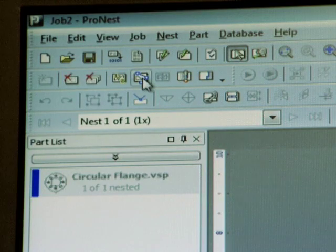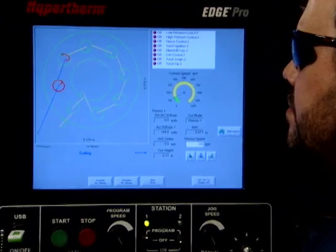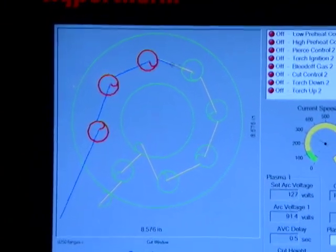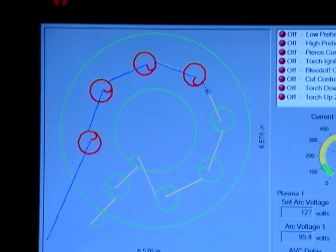ProNest, with its optional collision avoidance module, optimizes torch motion routines to minimize movement and downtime between cuts through more efficient part sequencing, better lead-in and lead-out placements, and incorporating collision and tip-up avoidance routines.